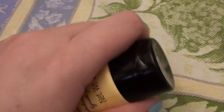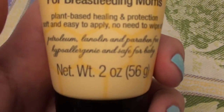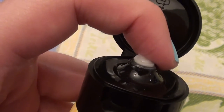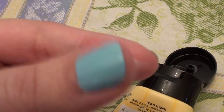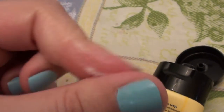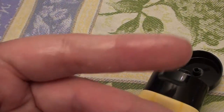Let me show you what it looks like. It comes in a squeeze tube — this is a two-fluid-ounce tube. I love this product so much. It is so rich, so creamy, so moisturizing. And it has no overpowering odor, no overpowering scent, no overpowering fragrance whatsoever.